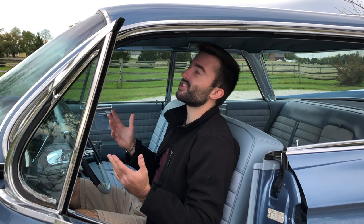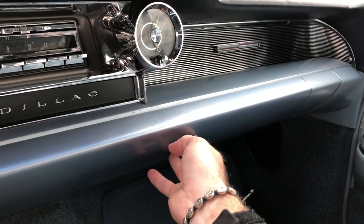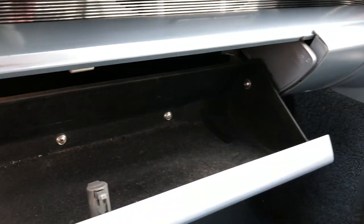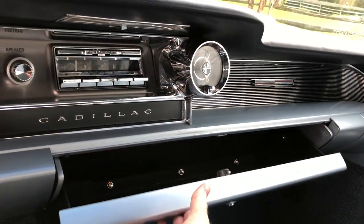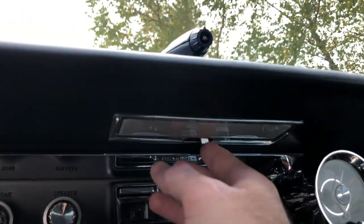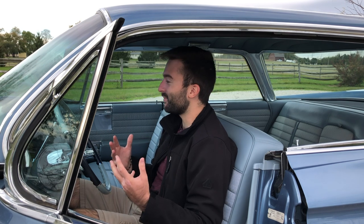Above, there are normal visors to block the sun. The passenger is the only one who gets a mirror in the visor, though there's no light with it. We also have a very large glove box in the dashboard — press the button, it automatically opens up with a lot of room for papers, owner's manual, and whatever else. The last thing to mention about the dashboard is one map light in the middle with a little switch — that's really the only light you have up front to see yourself.